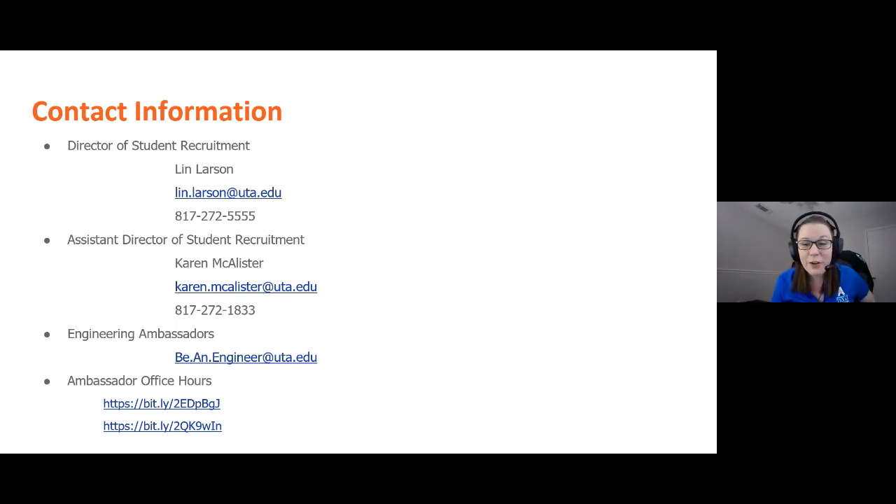Thank you both for a great conversation about research and senior design projects for our Ask an Ambassador. You should see contact information on the screen — my name is Karen McAllister, Assistant Director of Student Recruitment. We also have our Engineering Ambassadors available via email or during office hours. Isra is one of our Engineering Ambassadors — you can ask them further questions about their experience as current engineering students. Thank you all for joining us for another Ask an Ambassador, and we'll see you next week.